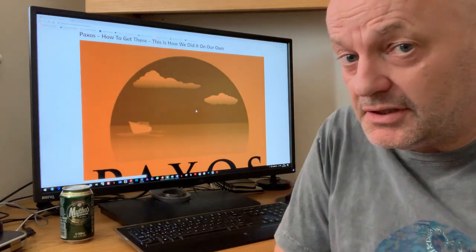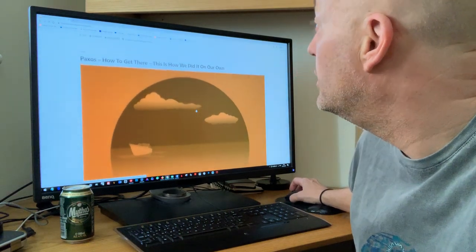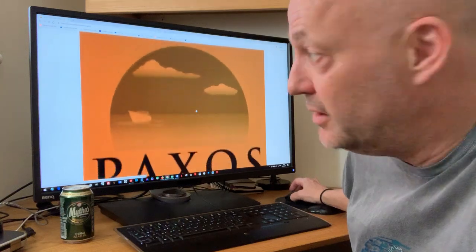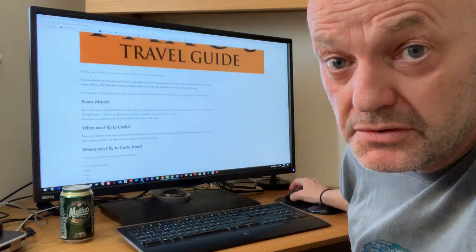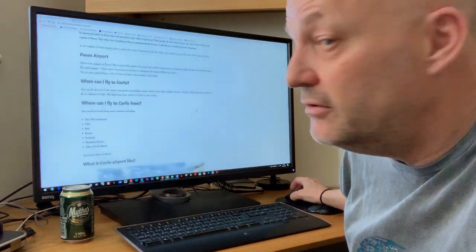Easy enough to do, just need to know what you're doing. This post — Paxos, how to get there — on the website Paxos Travel Guide. I have to keep plugging that. I describe Paxos Airport in this post. Yes, there isn't one.